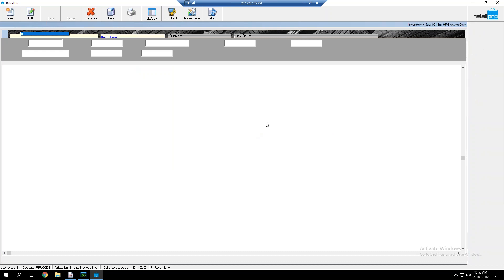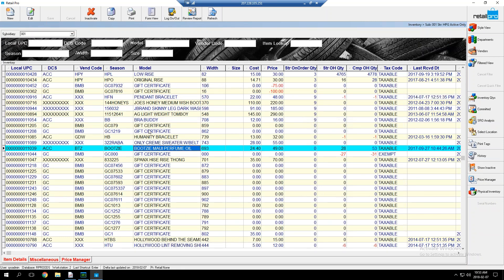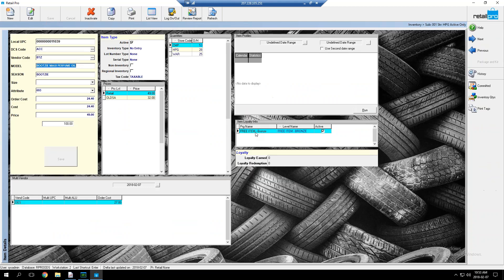For the free item program, the item is marked 'free item — bronze program, active' in inventory. You can set up multiple eligible items. When a customer in the free item loyalty program adds one of those items to a sale, they have the option to redeem it for free.